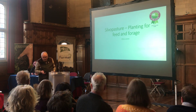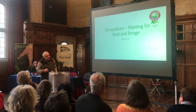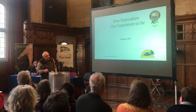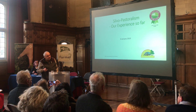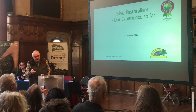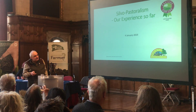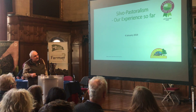Hi everyone. I'm Chris Jones, at the other end of the country from Andrew, down in Cornwall. This is going to be a really quick canter through what we've been doing up to now. It's all very new, so we haven't got lovely pictures of very many trees yet, but I hope you've got a flavour for what's going through our head as we've been doing it.